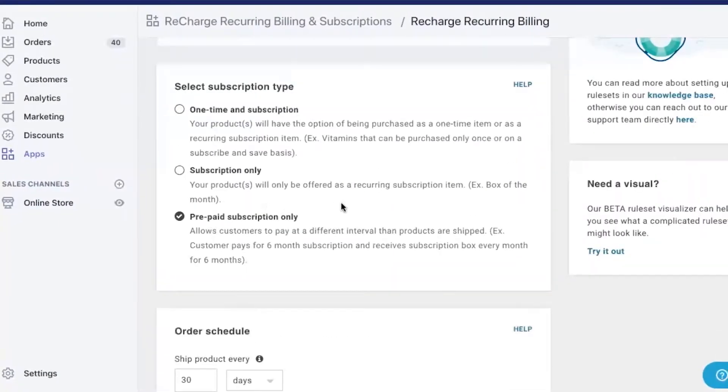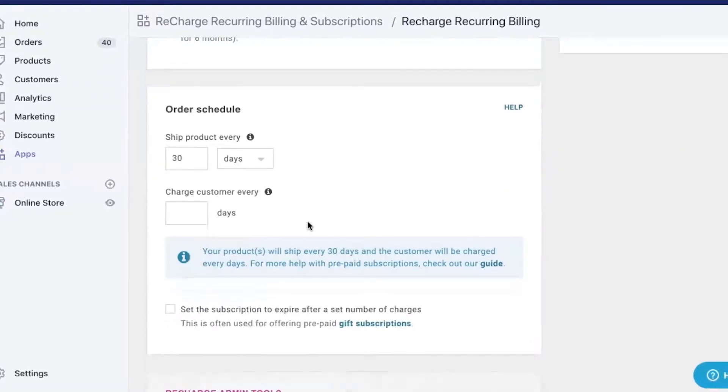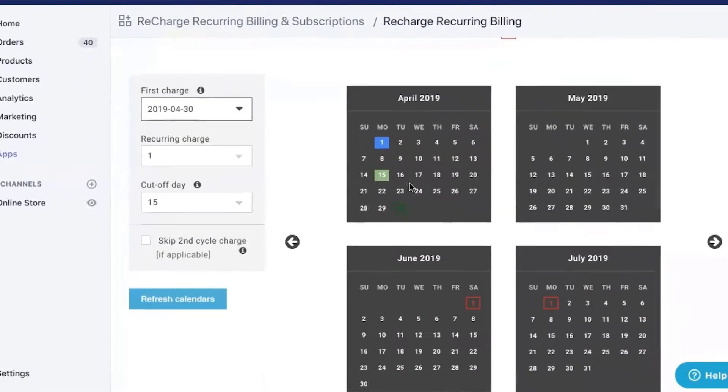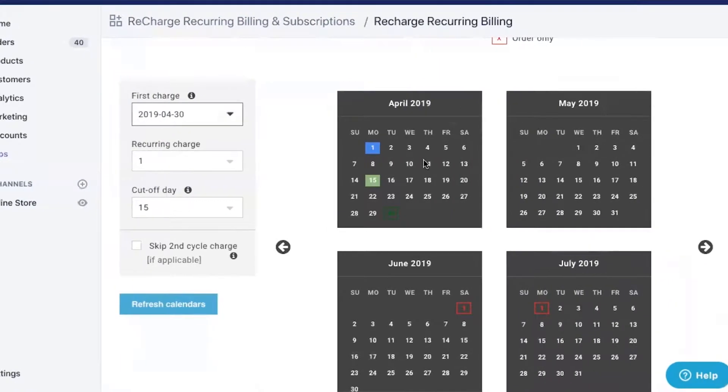ReCharge is a subscription billing platform for Shopify and Shopify Plus stores. They're actually the only Shopify Plus partner for subscriptions specifically. They solve problems related to complex subscription and billing needs with a lot of automation and customization available.